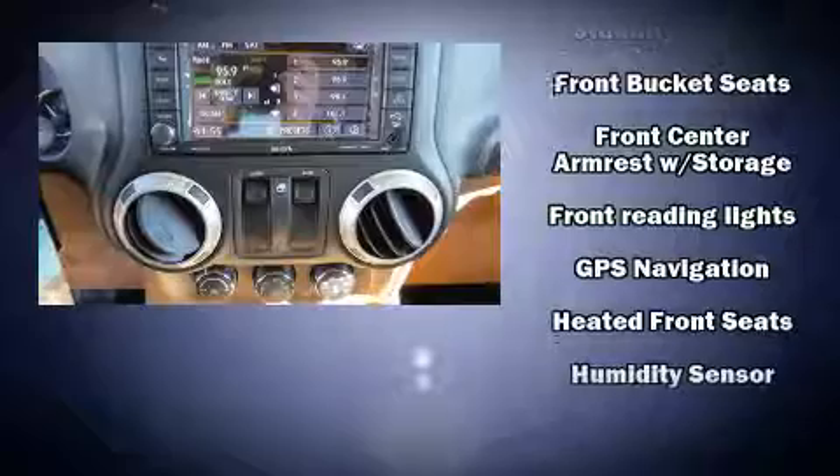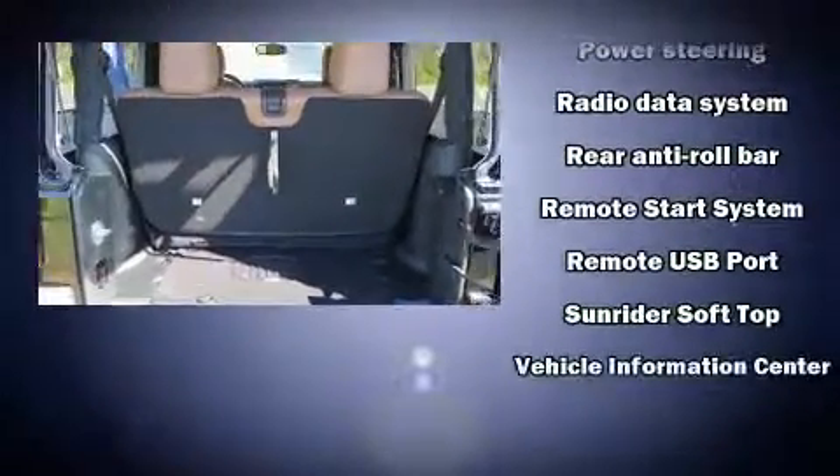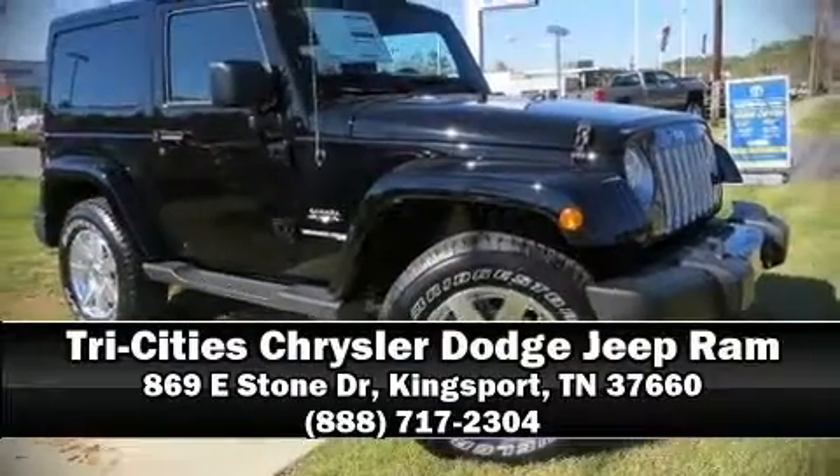Traction control and four-wheel disc brakes with ABS round out the safety suite. Electronic stability control stands out as a technologically savvy innovation, keeping you better connected to the road. Please don't hesitate to give us a call.